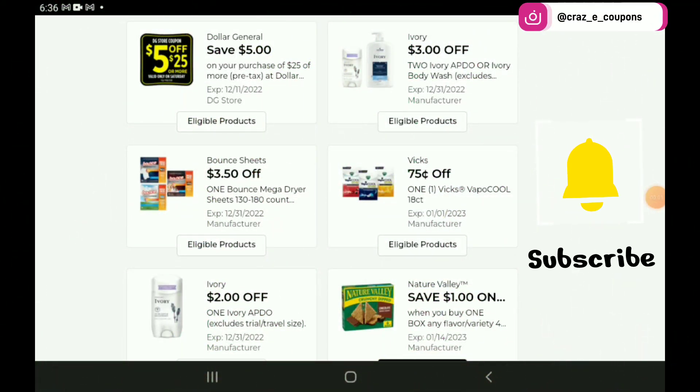Alright guys, let's go ahead and jump right into our new Dollar General digital coupons. If you are clipping your coupons in the DG app, you may have to refresh your page several times to get all of the coupons to show up. I did notice this morning that there were several coupons I missed clipping from last week because I forgot to refresh my page. So if you're missing any coupons, make sure that you go back to your home screen and then go back into your digital coupons to see if any more have shown up.